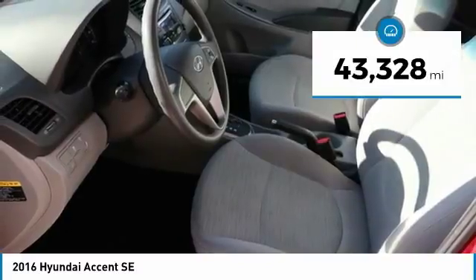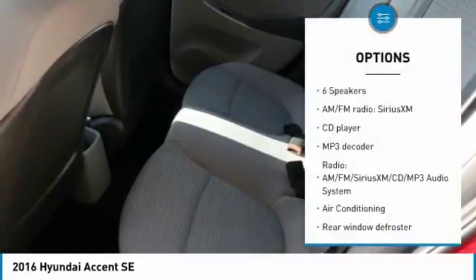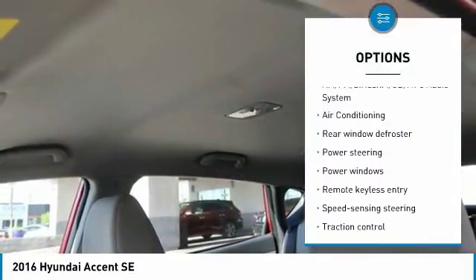This vehicle has less than 45,000 miles. Here are some of this vehicle's great options: traction control, dual airbags, air conditioning, power steering, one owner.